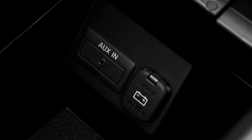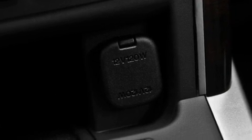Its top features include a moonroof, heated seats, cruise control, a CD player, leather seats, and a multi-link rear suspension.